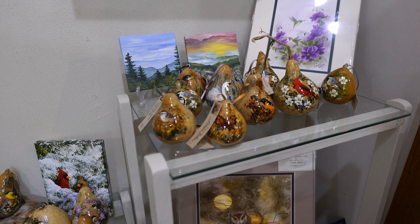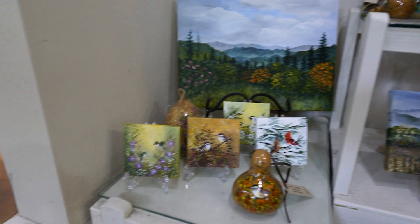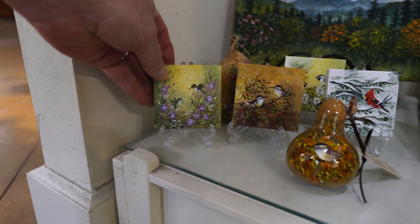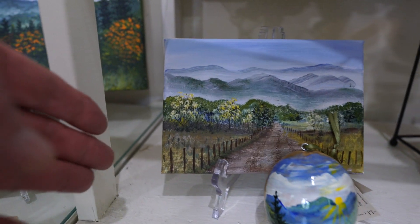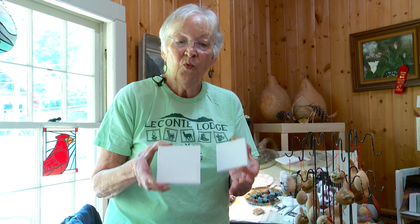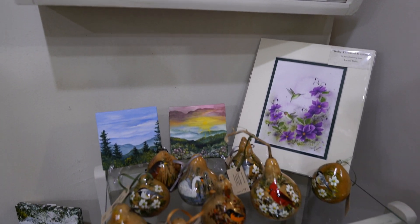When I get 'birded out,' I stop and I do a picture, either a small or a large, usually watercolor or acrylic, whatever I have on hand, and then I'm ready to go back to the little birds. These are little three by three, four by four, and they get little mountain scenes. Occasionally I'll put birds on them, but most of the time to get away from the birds just for a little while, I'll do little mountain scenes.